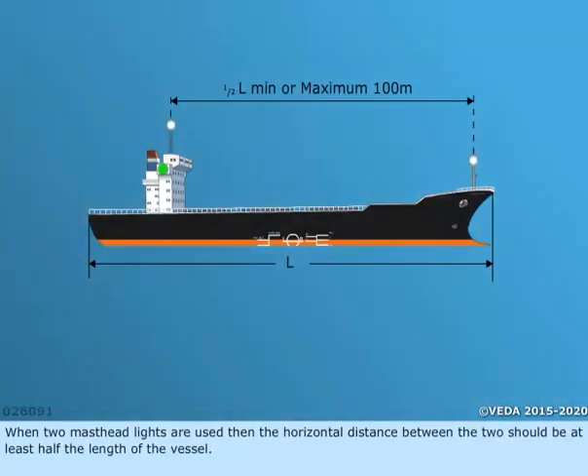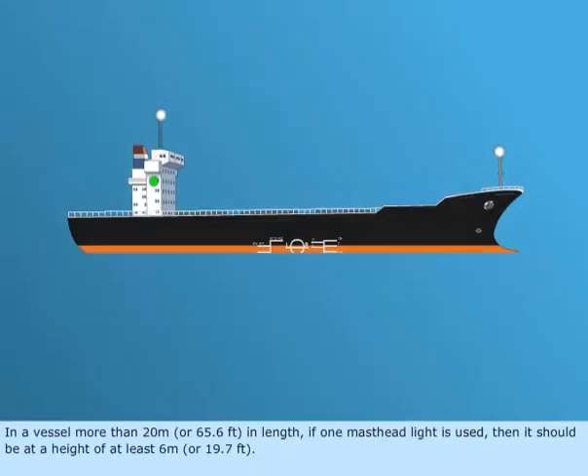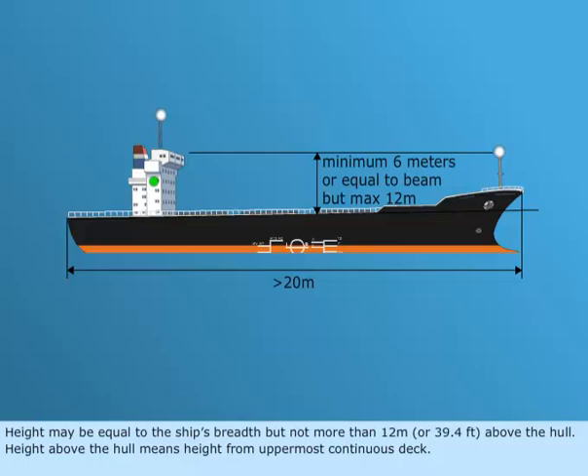When two masthead lights are used, the horizontal distance between the two should be at least half the length of the vessel, but the distance need not be more than 100 meters, or 328 feet. In a vessel more than 20 meters, or 65.6 feet in length, if one masthead light is used, then it should be at a height of at least 6 meters, or 19.7 feet. Height may be equal to the ship's breadth, but not more than 12 meters, or 39.4 feet, above the hull.